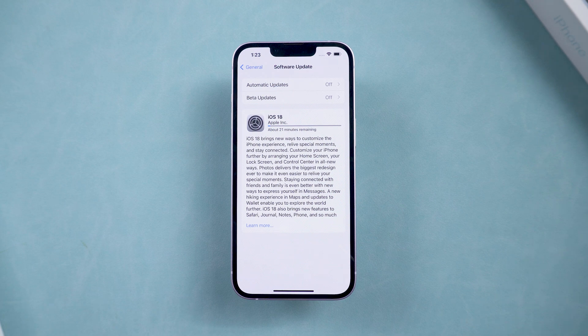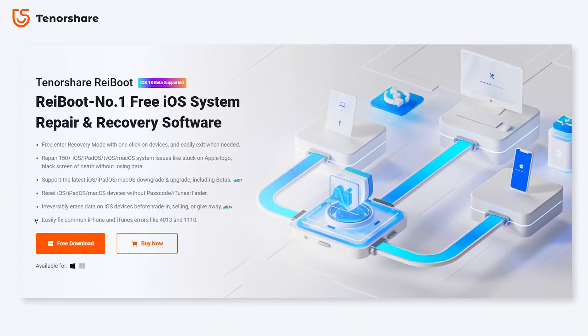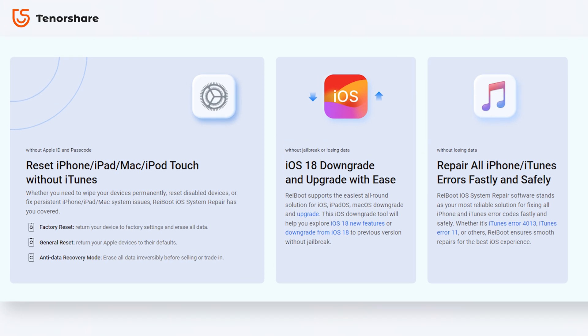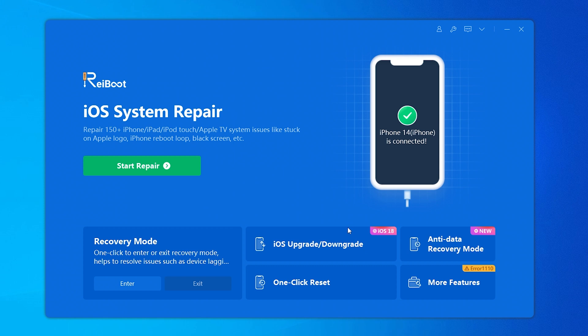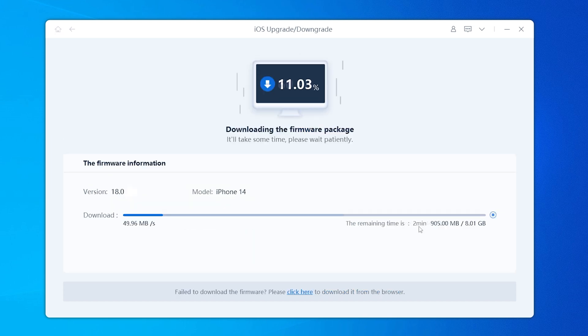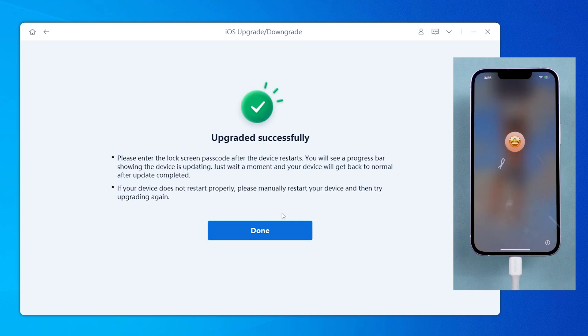If this still doesn't work, it's time to bring out your computer. If you want a smooth and easy way to update without any of these issues, you can use Reiboot to do this. Reiboot is a powerful tool that can fix all sorts of iOS issues and can help you upgrade and downgrade your phone easily. I will put the link below for you to try. Download and install Reiboot on your computer — it will automatically detect the latest iOS 18 version and the beta version. Choose the iOS version you like if it's available, then download the firmware. These firmwares are official Apple firmwares, so they are completely safe. After this, update your iPhone within minutes — no more waiting, no more getting stuck. You can get iOS 18 on your phone right away.